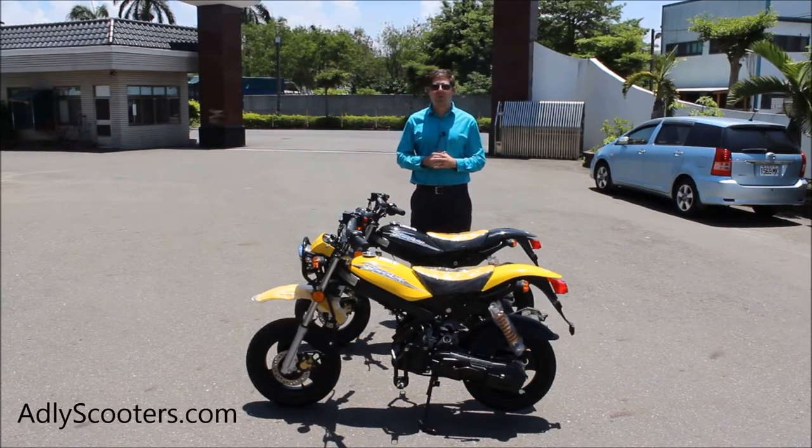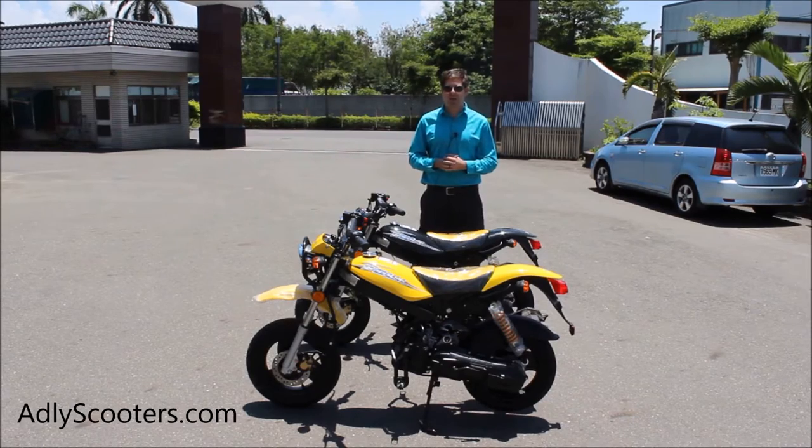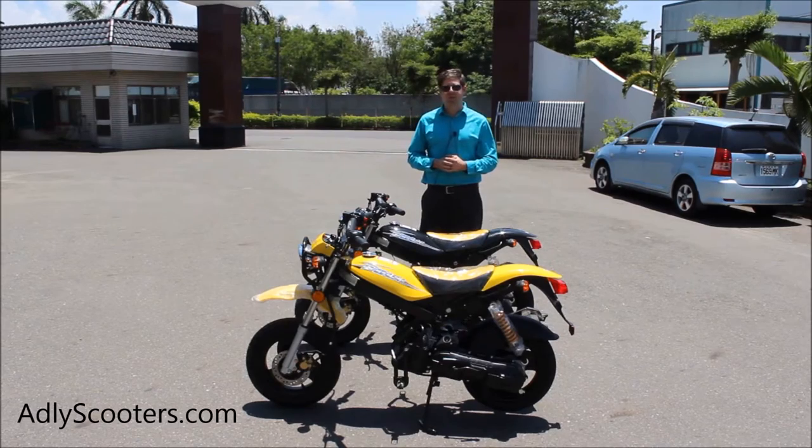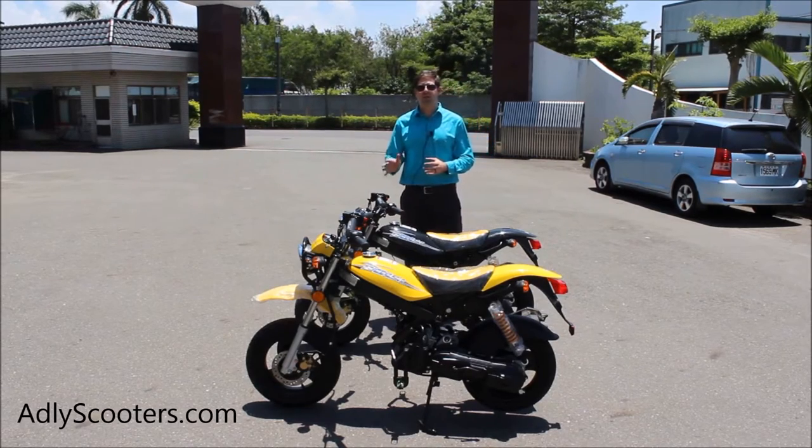Hey everyone, Justin Jackerel here, reporting to you live from the Adley factory here in Taiwan. I'm pleased to show you the RT50 model — this is actually a lot more impressive than I was anticipating. This is a 49cc two-stroke model.